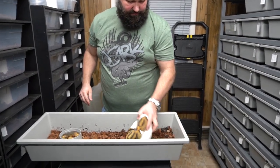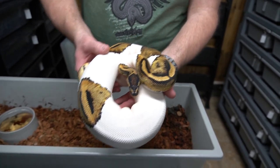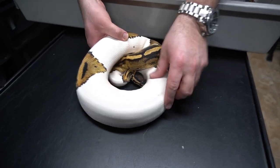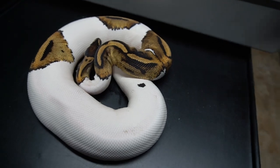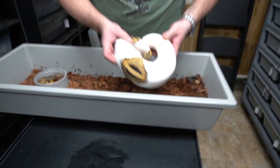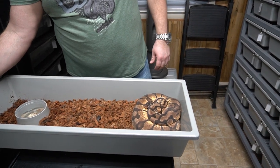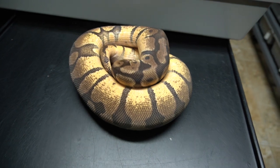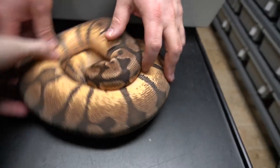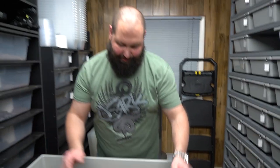This girl is big. She is a pied 66% het candy — pied and candy, that's what we're shooting for. She has a really dark spot on her like a beauty mark, and she's going into our candy and pied project. And this is a pastel enchi het pied, 100% het pied, 66% het candy. She is deep in shed as well but looking very cool.